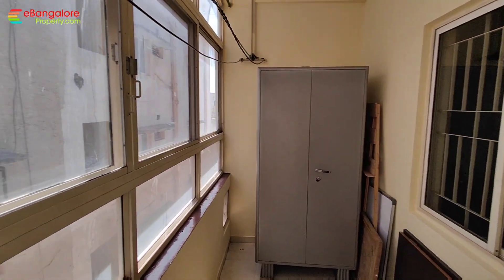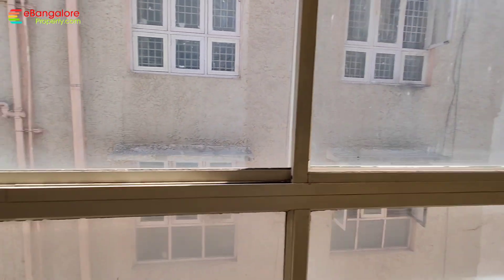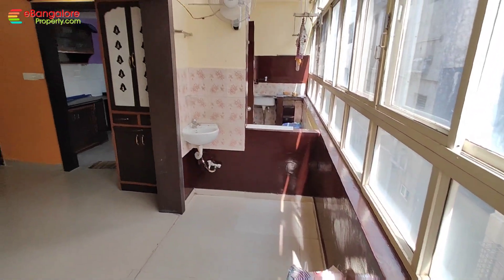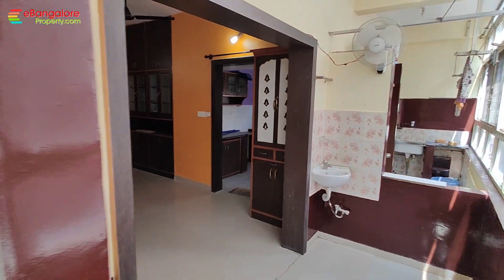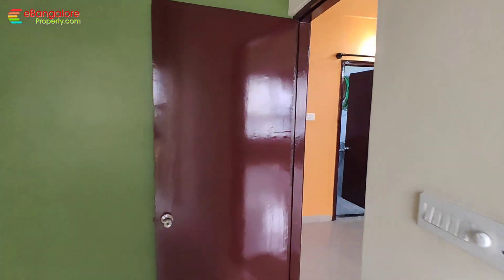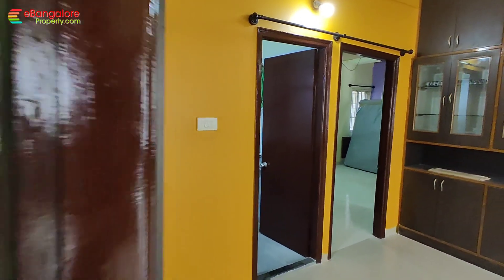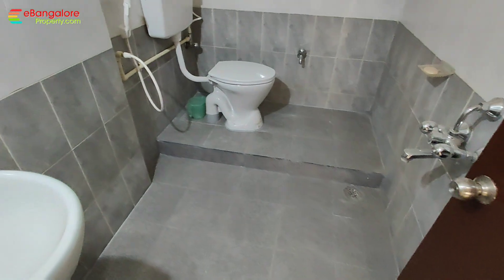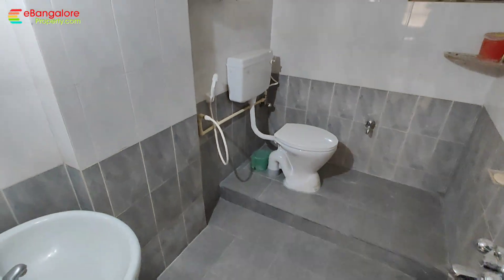This is the balcony, covered with aluminum glass windows. And next to it is the common balcony. Common bathroom is also here.